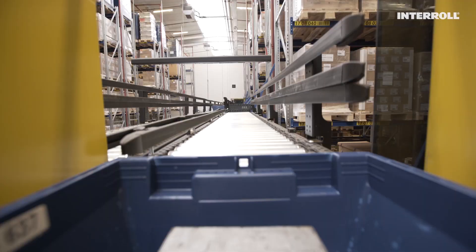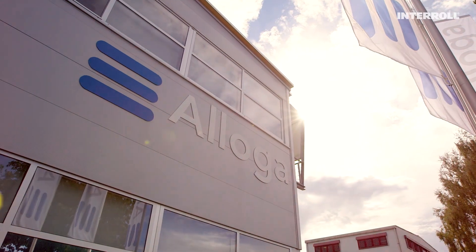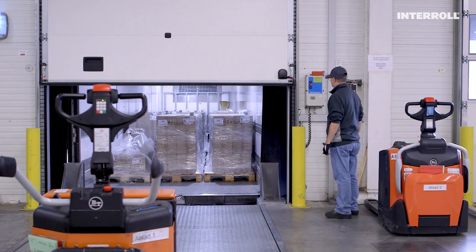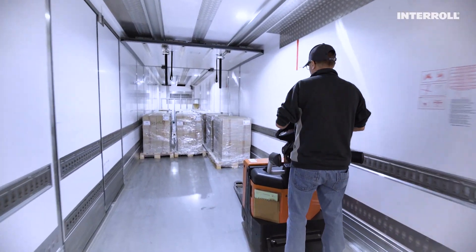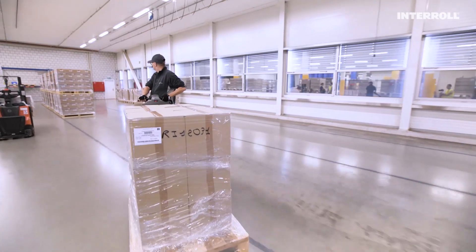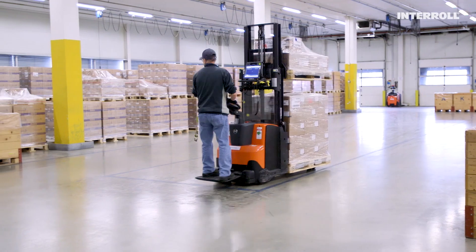Aloga is among the leading logistics companies for pharmaceutical pre-wholesale in Switzerland. In the pharmaceutical sector, pre-wholesale is an important linking step on a medication's path from the manufacturer to the customer. As a third-party logistics provider, pre-wholesalers must tackle very specific challenges.